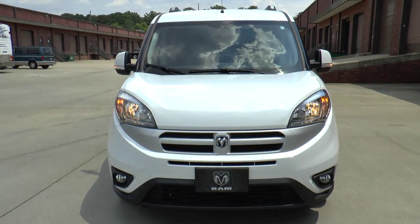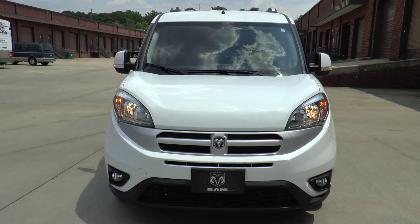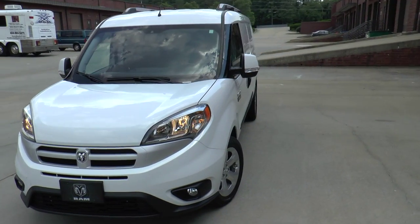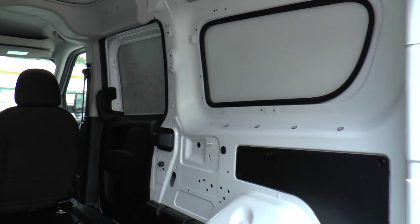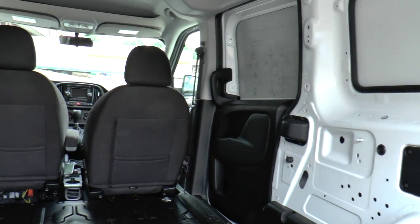Our test vehicle today is a bright white 2015 Ram Promaster City SLT cargo van. While its name is long, this vehicle shoehorns plenty of space into a smaller package aimed at the metro commercial industry.